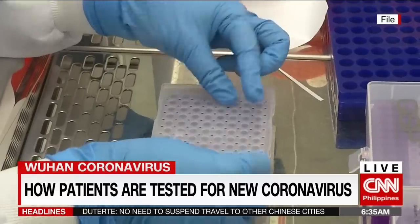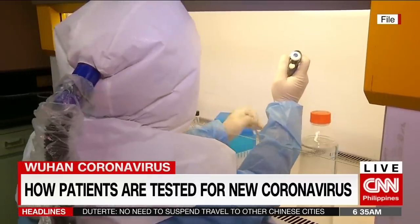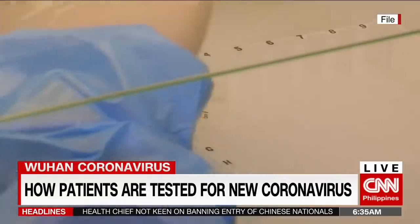This is why health officials are looking forward to having the country's own primer and reagents — chemicals used for tests — so they can do the final analysis locally. This can cut the process by two to three days.